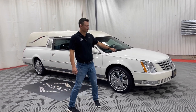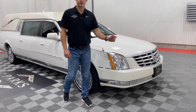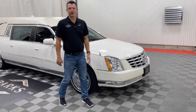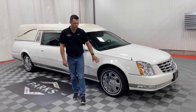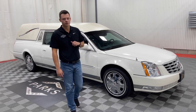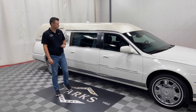In the front, you do have flag mounts and staffs. You also have a wigwag headlamp — there's a button on the dash in the driver's compartment that'll switch these on and off to act as a strobe as part of the factory headlight. It is built on the Cadillac DTS platform, which gives you upgraded brakes, wheels, and suspension components for the added weight of the hearse conversion. It was a certified chassis back in 2010 when this vehicle was built.